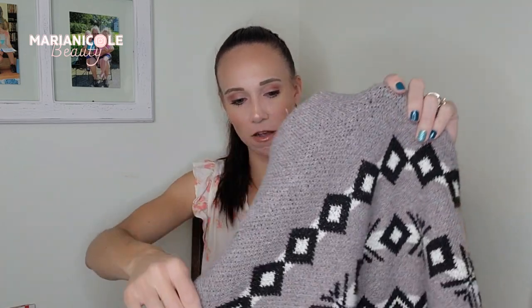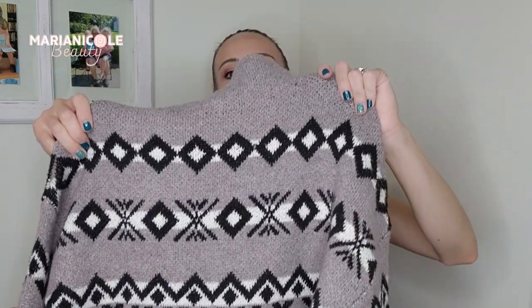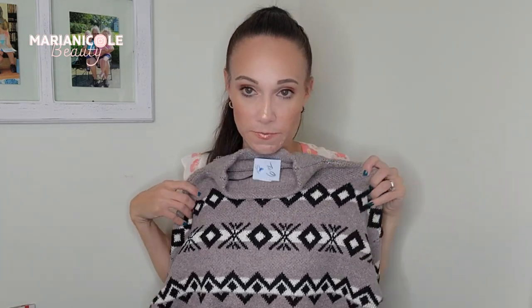I'm going to take the TJ Maxx tag off and leave the main manufacturer tag on. This is another one that is my size, but it's an extra small. It is so cozy and comfy. Next we have another bread and butter brand that I pick up when I can get it low enough.